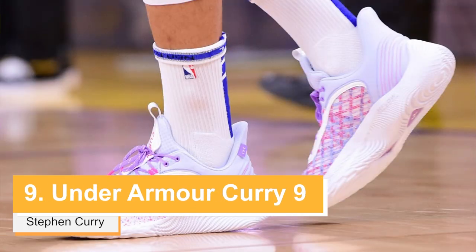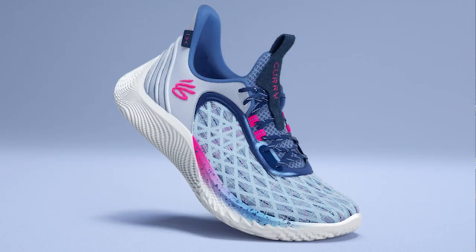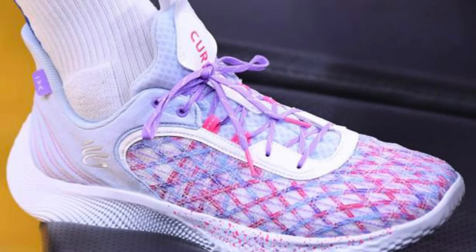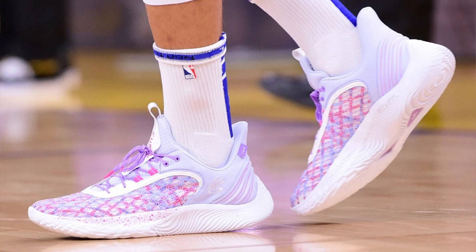At number 9 is the Curry 9 in the For The Dub colorway, worn by Steph Curry in Game 1 of the Finals. Don't get it mixed up with one of the first colorways of the Curry 9 that came out — this one was originally made for International Women's Day. It features some light purple and pink overlapping the netting on the upper, purple-colored laces, and just a very nice and subtle colorway for a home game. Unfortunately, they didn't come up with a dub for Game 1.